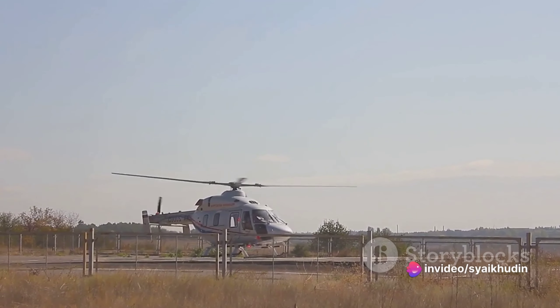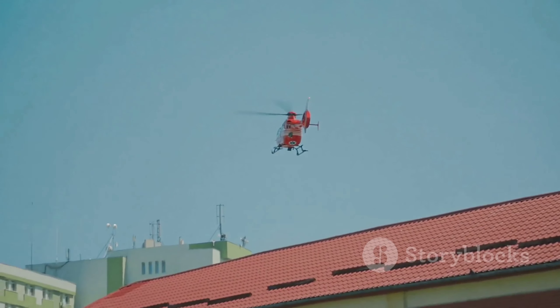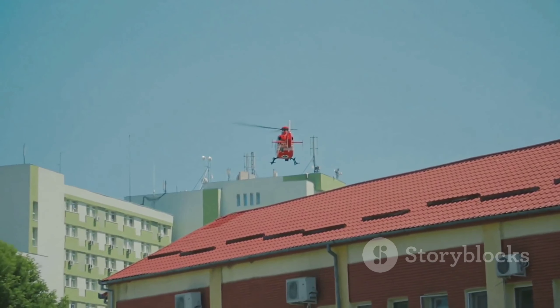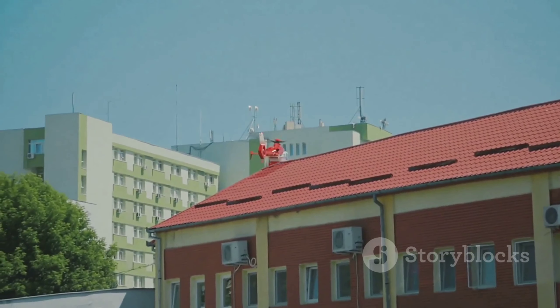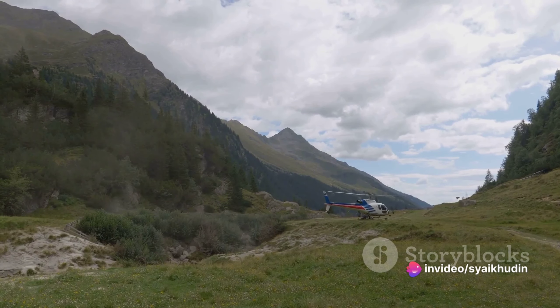First, the emergency control center receives the distress call. The details of the victim's location and condition are crucial and need to be communicated with utmost clarity. The rescue team then gathers this information, strategizes, and forms an action plan.